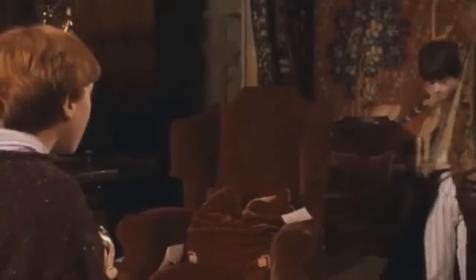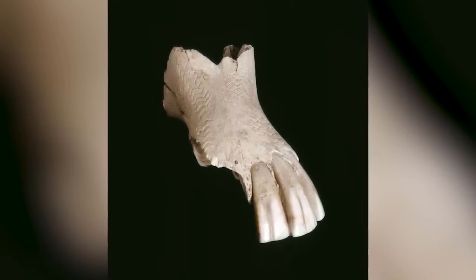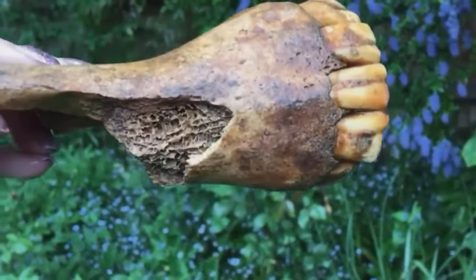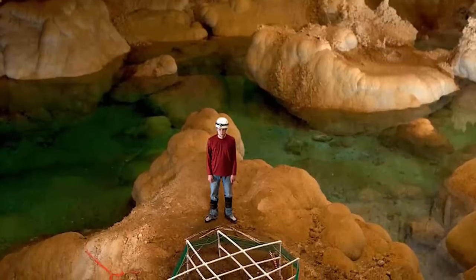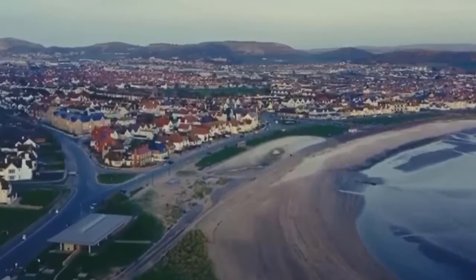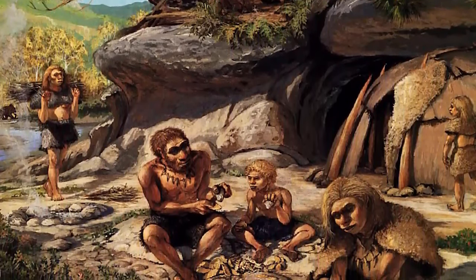There are some artifacts out there in the world that you can understand almost everything about just from hearing their name. The Kendrick's Cave decorated horse jaw is one of them. It's a decorated horse jaw and it was found in Kendrick's Cave. Your first question is probably where's Kendrick's Cave, and the answer is Llandudno in Wales. Your next question is likely to be who decorated it and how, and that's a much harder question to answer.